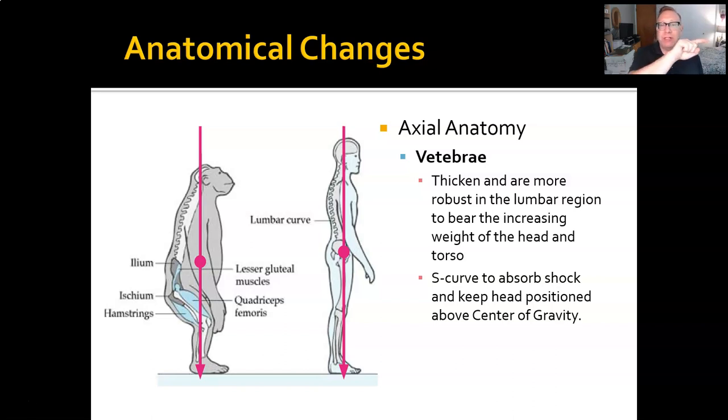In quadrupeds, the spine has a more C-shaped curve — sort of a crescent shape with just one curve. Humans have an S-shaped curve, or really a double S, with a curve in the lumbar region and a curve in the cervical region as well. That does a couple of things: number one, it keeps the body centered over the center of gravity; and number two, it helps absorb some of the shock of walking bipedally. Keep in mind, your brain inside your skull has the consistency of firm jello — it doesn't take a lot of shock to injure it, so absorbing shock as you walk is important.